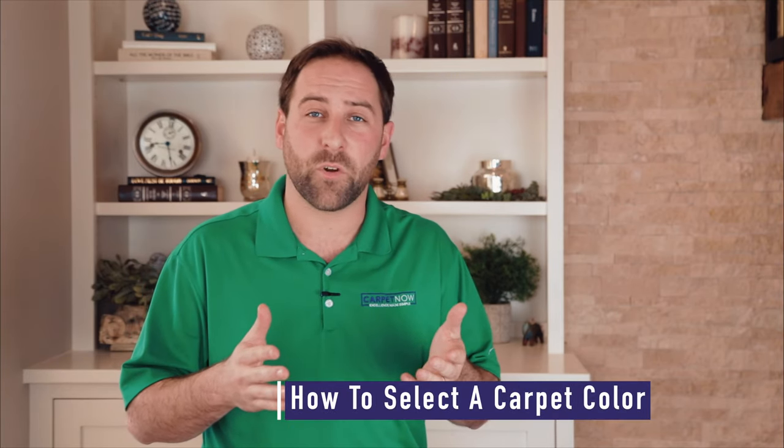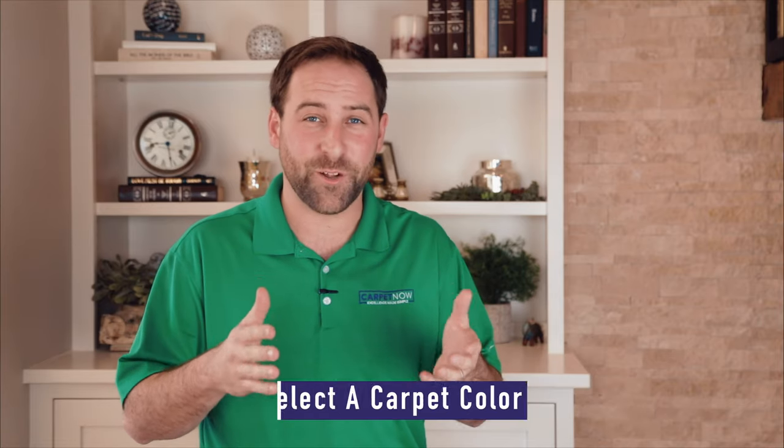For many people, one of the more difficult parts of buying a carpet for their home is deciding on which color to go with. While I can't tell you exactly which carpet is best for your home, I can give you a little bit of advice to help navigate this thought process to figure out what kind of color would generally work for your house.